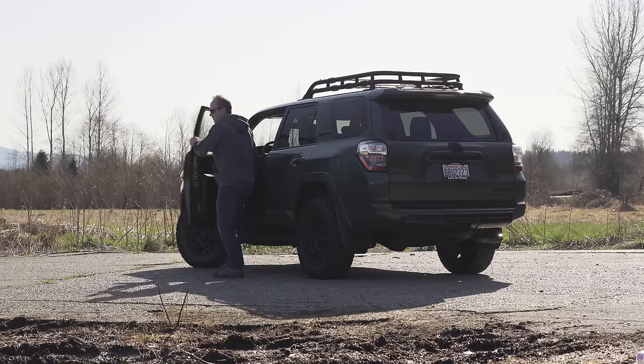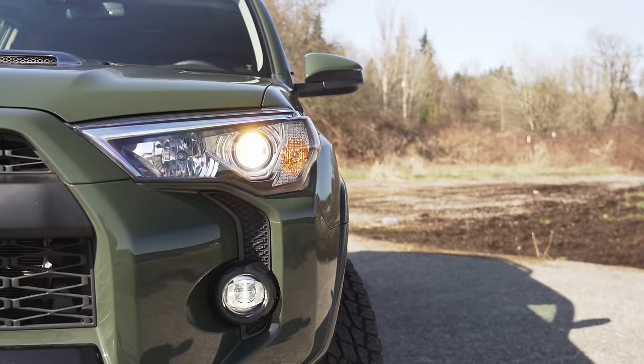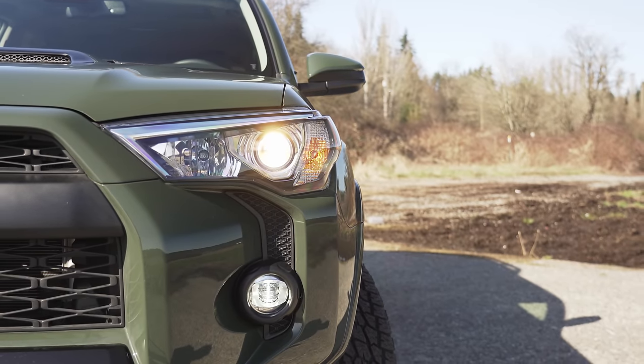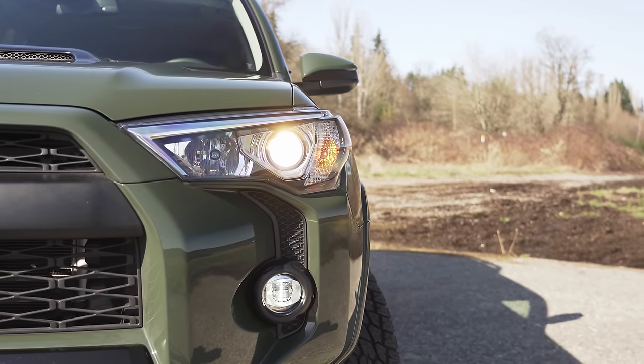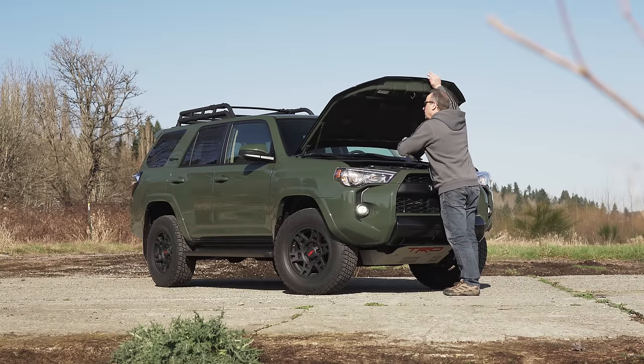Though this is built for far-flung destinations, some buyers might be a little disappointed that time is starting to pass the 4Runner by. It still doesn't have LED headlights — these are only halogen units — and the engine isn't very economical by modern standards.